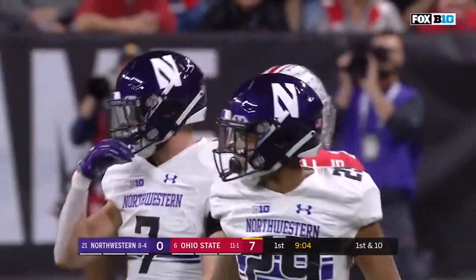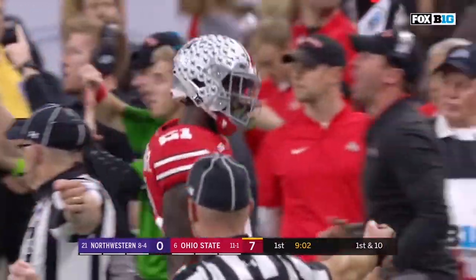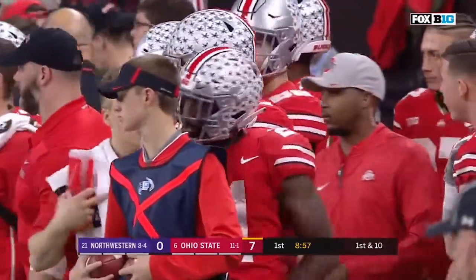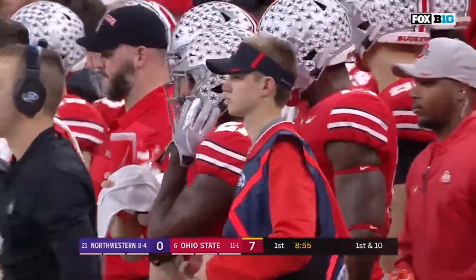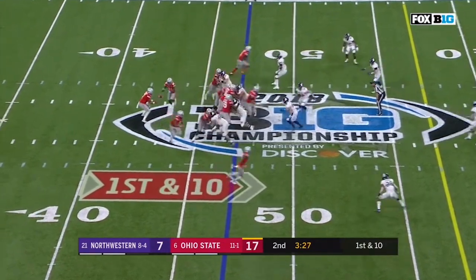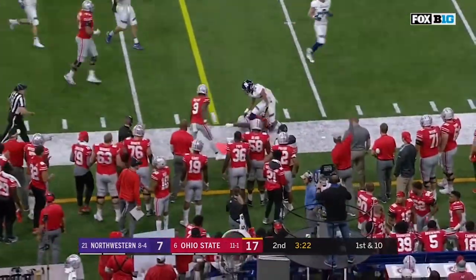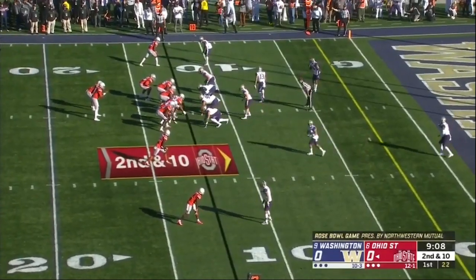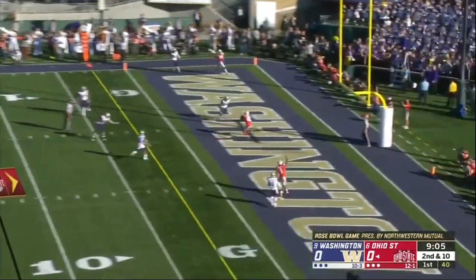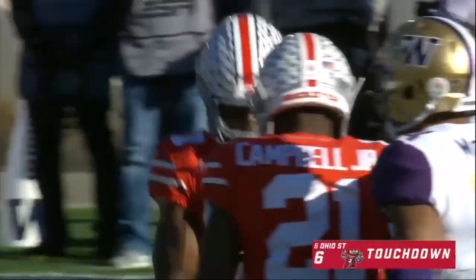This young man from Akron, Ohio — St. Vincent-St. Mary's. There's another guy that was a pretty good athlete that went to that high school. I think you've heard of him — his name's LeBron James. LeBron would be happy about that move, especially on that last play for a first down. Here's Campbell around the corner — Paris Campbell, high stepping, and goes up and times that perfectly. Haskins across the middle — touchdown! Wide open is Paris Campbell, and the Buckeyes score first.